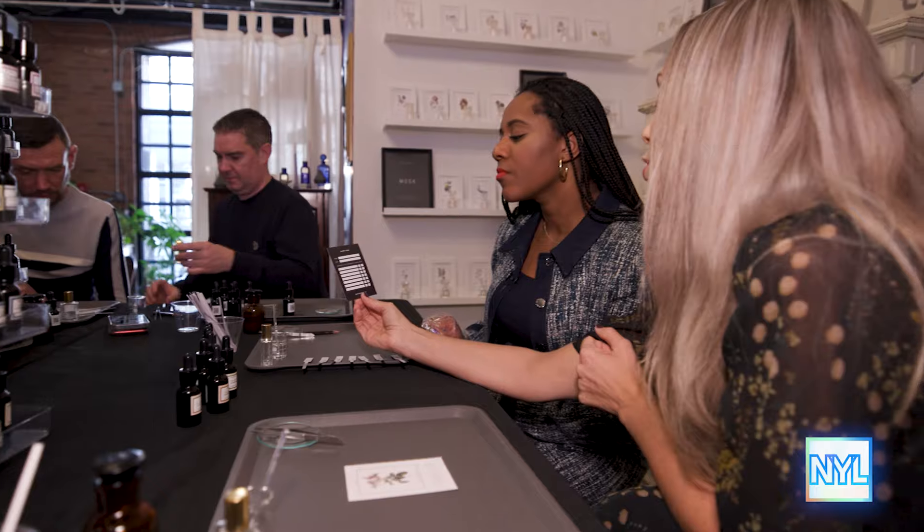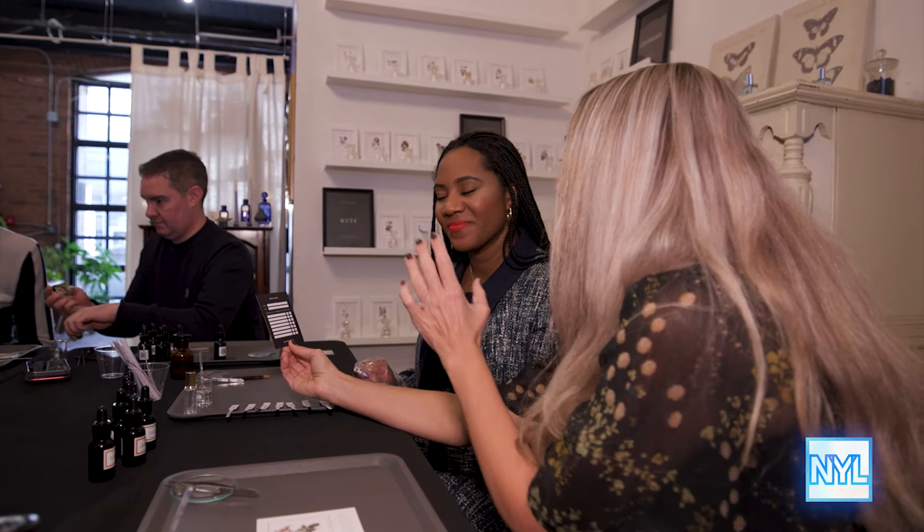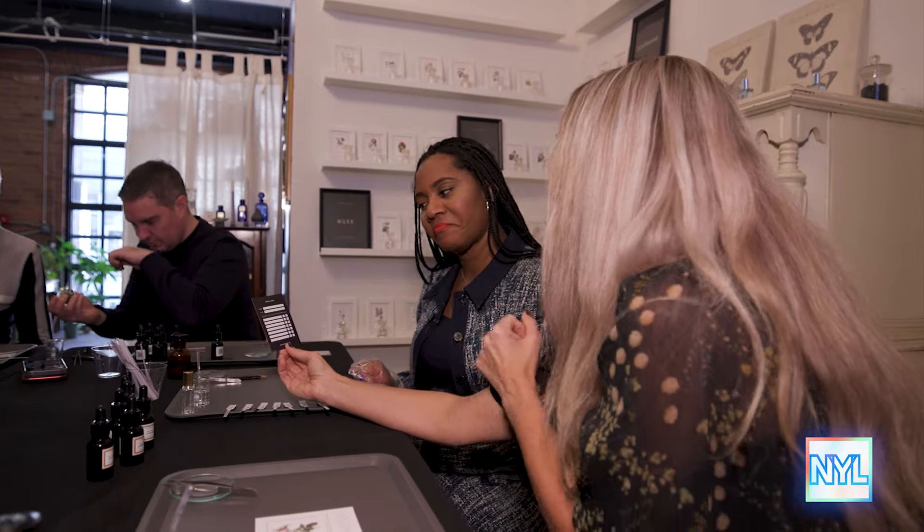We also offer the option to register your scent, so if you ever want this perfume recreated for you, you'll be able to use the information on this card to register your scent and then it can always be made for you once you leave.